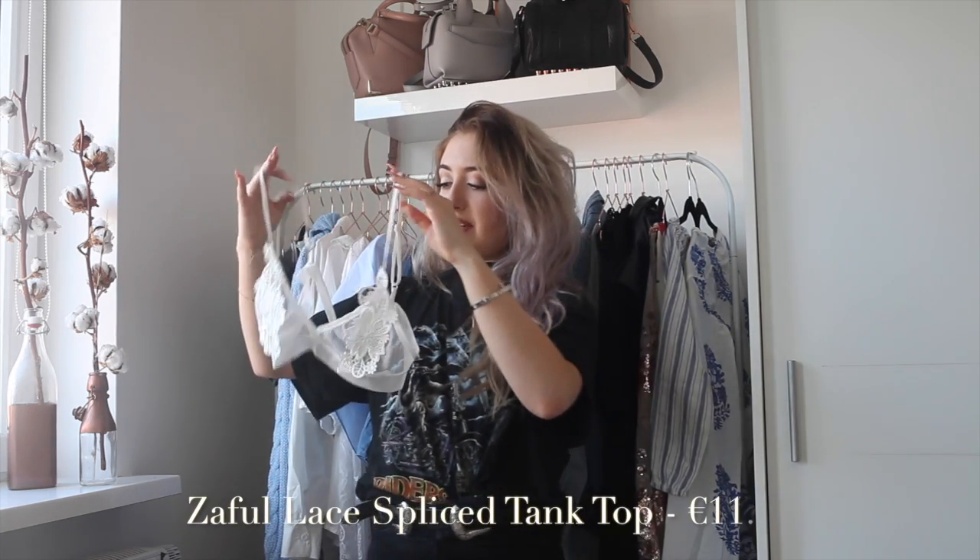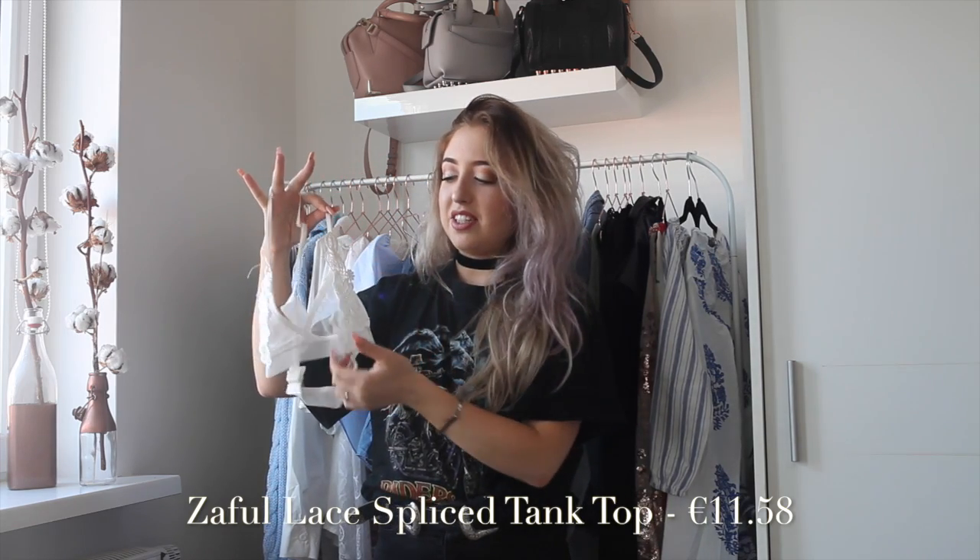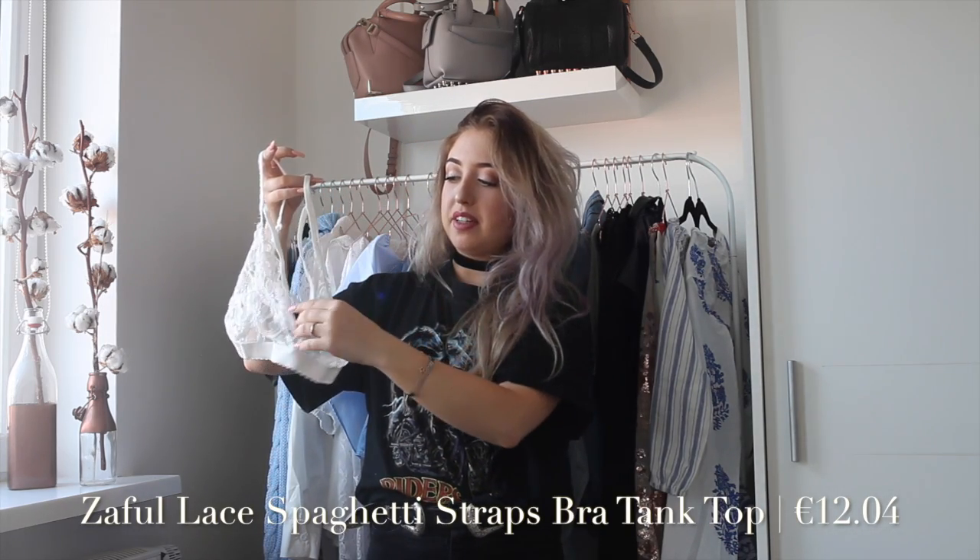The last two things are bralettes. I usually don't show underwear but these are more bralettes, so I think it's kind of okay. The first bralette has the same lace detailing as the other swimsuit, but it's way more wearable. I love to wear it underneath a sweater or a v-neck top where you can just see a little bit peeking through. The last bralette is a lace one — it has an extra strap, so even if you wear a tighter shirt you can still see the strap.